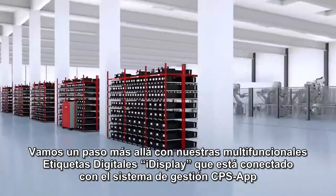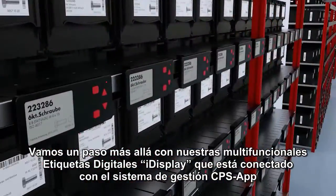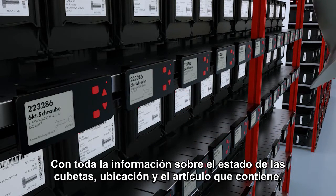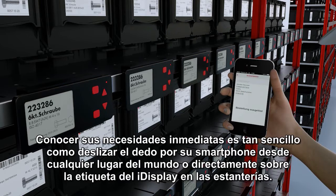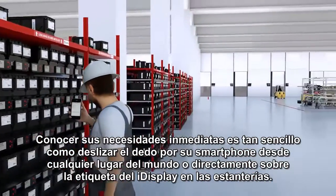We take this one step further with our multifunctional rack label iDisplay. It communicates with the linked management system, the CPS mobile app. The app contains all of the information on the status of the bins, their location, and the individual items. Filling immediate requirements is as easy as swiping your finger across your smartphone, from anywhere in the world, or directly at the rack via iDisplay.